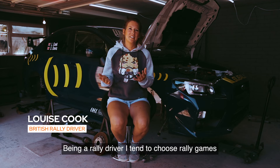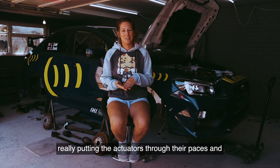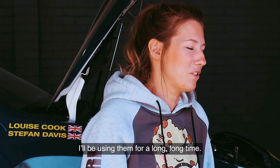Being a rally driver, I tend to choose rally games that have got a lot of 3D stages, a lot of jumps and bumps, really putting the actuators through their paces — and they've been holding up really well. I know that they're really strong, super strong, and I'll be using them for a long, long time.